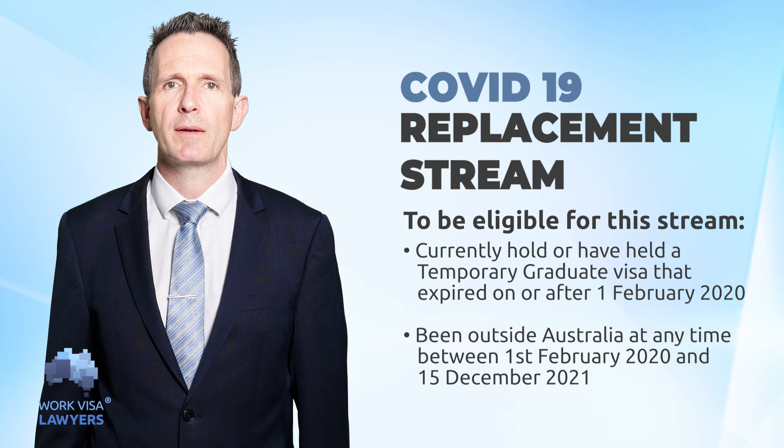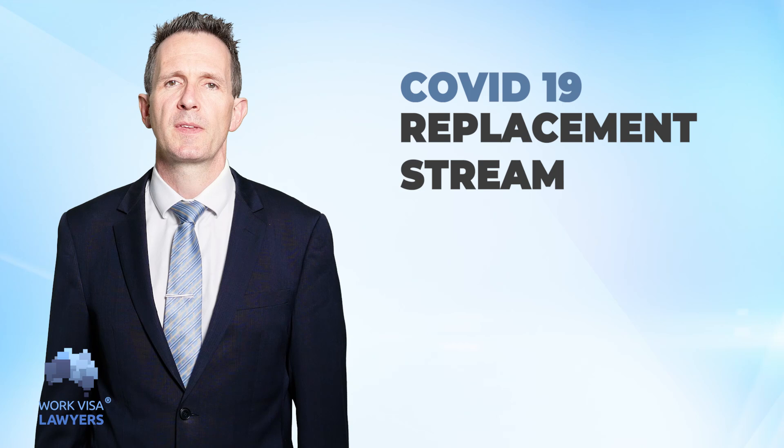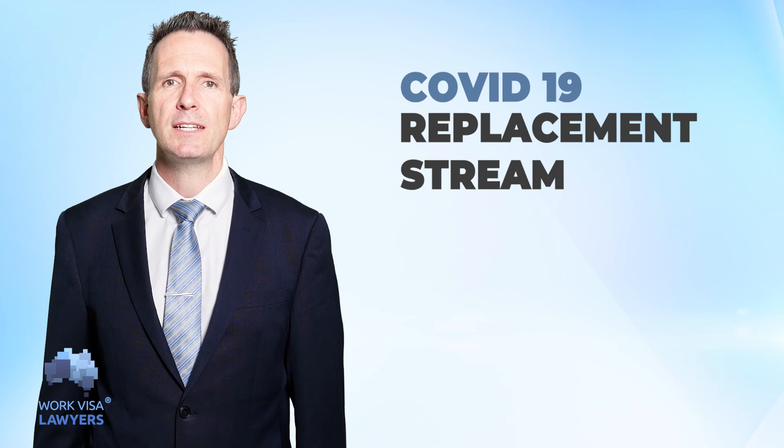The Department of Home Affairs is still determining the requirements. Further details will become available in the coming months. Please stay tuned and check our blogs and articles for updates on this matter via the link above.